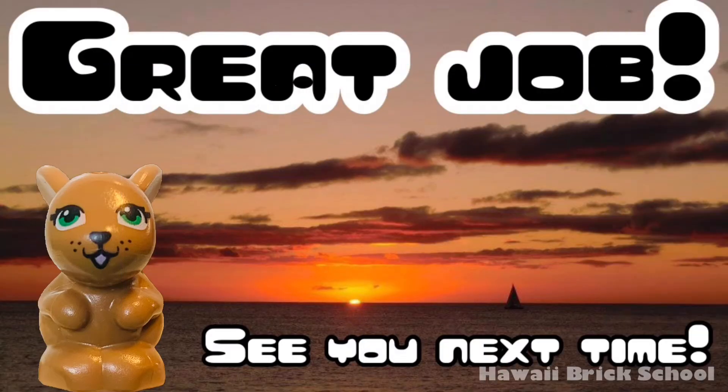Great job! See you next time! Remember to like and subscribe for more videos!